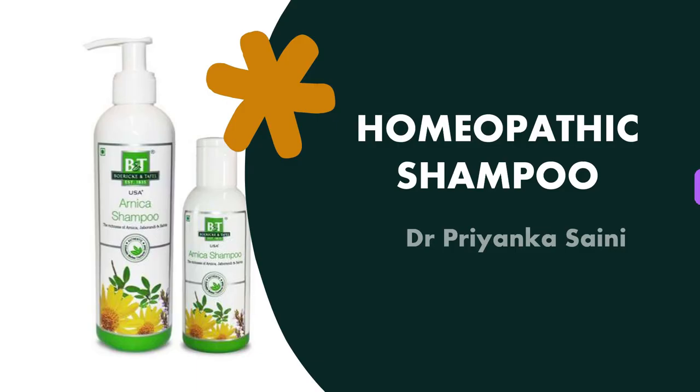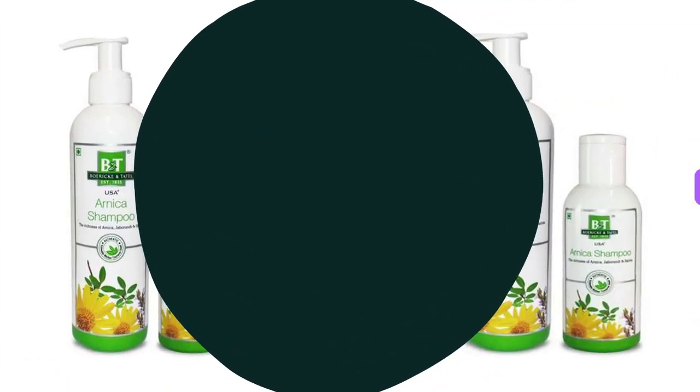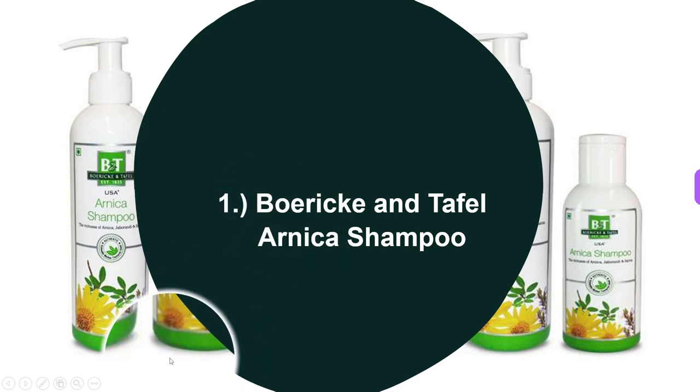Hello and welcome to my channel. In this video we will discuss the top 5 homeopathic shampoos. The first shampoo, as you can see here on the screen, is Boric and Tefl Arnica shampoo.